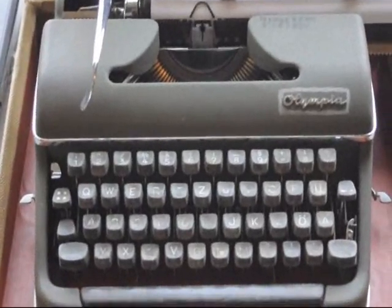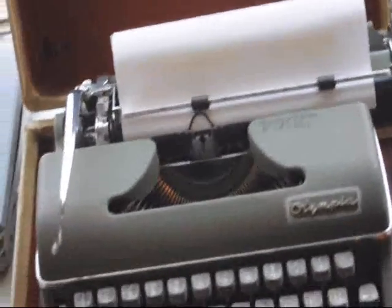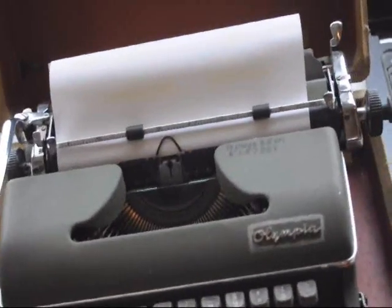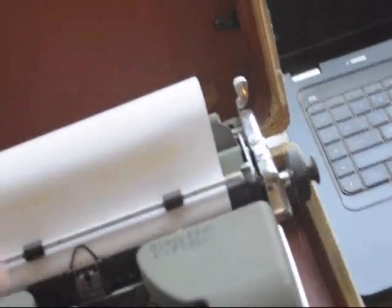This is an old German typewriter. It has the umlauts on it, it's in a case, it's in working order — not real great, but not like the modern-day computers. It does work, and that's a nice carrying case.